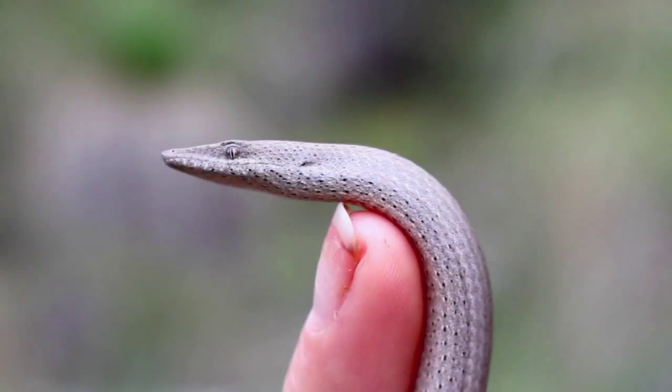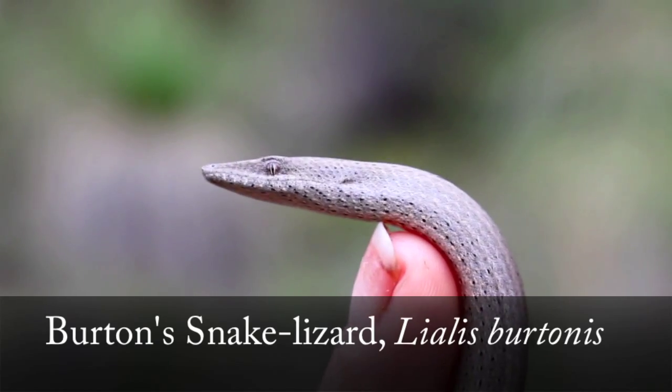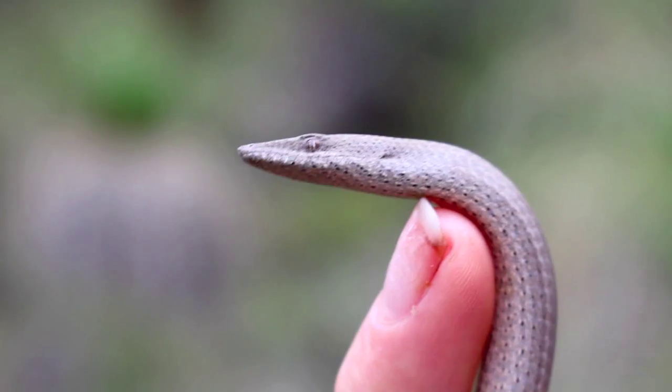Here he is! This is Burton's snake lizard, Lialis burtonis. I am so excited, this is one of my favourites and wow, doesn't he just look like a little velociraptor.